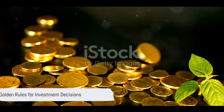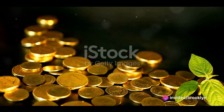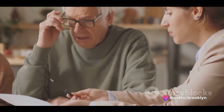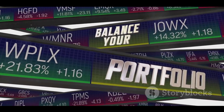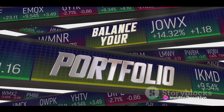Now, you might wonder, how does one navigate such a complex journey? Here's where a few golden rules come into play. Understanding your risk tolerance is the compass that guides you — it's about knowing how much risk you can stomach. Diversifying your portfolio is the safety net that cushions any potential falls; this means not putting all your eggs in one basket.